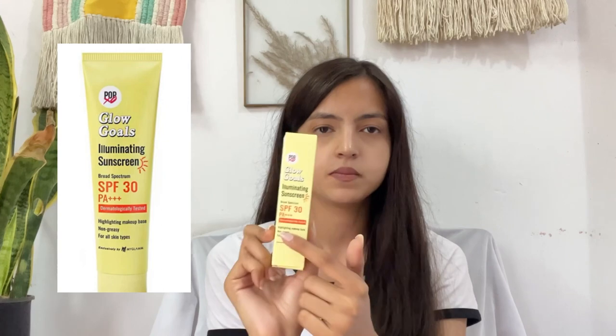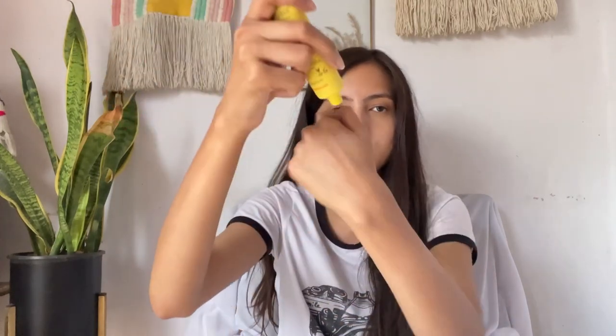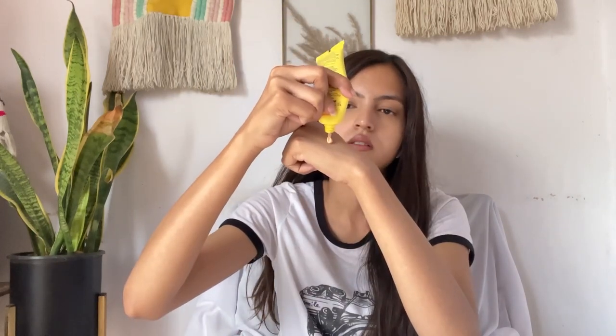The next product we have is from Pop So — the Glow Goals Illuminating Sunscreen with SPF 30. This is 30 grams for 349 rupees, which I find a little pricey compared to other sunscreens like Glass Shield and similar options. Let's open this — it comes in a cube kind of form, and here's how it looks.